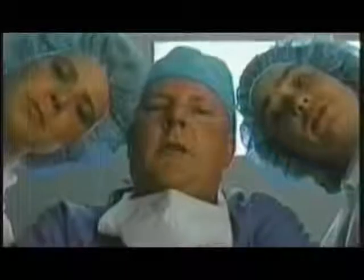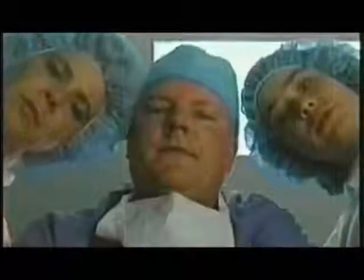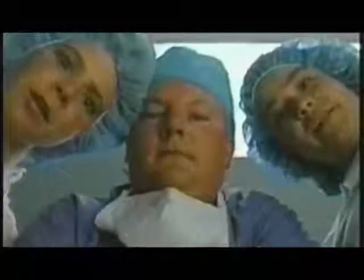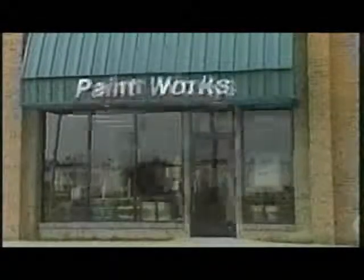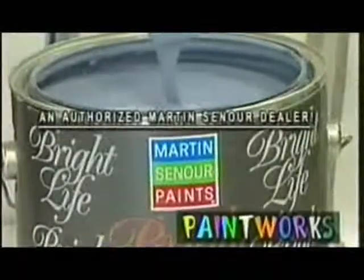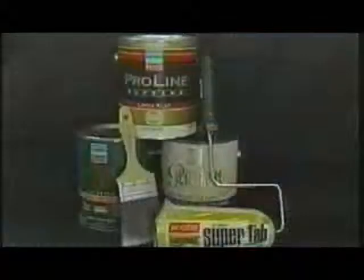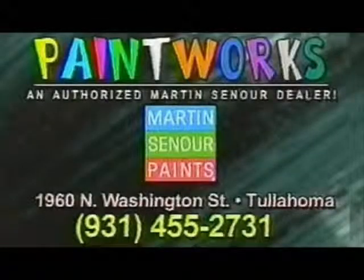We're losing it, doctor. Not on my shift. Quickly — brush, roller. What a transformation! At Paintworks of Tullahoma, we specialize in domestic emergencies with Martin Senour Paints. You can be the paint doctor too when you treat your home with Martin Senour interior and exterior finishes. Doctor, we've got another one. Got you covered. Paintworks of Tullahoma — come see the paint doctor, stat.